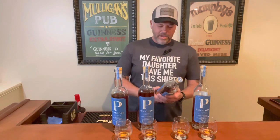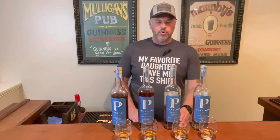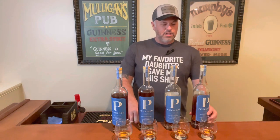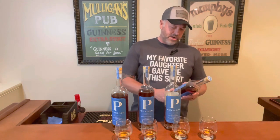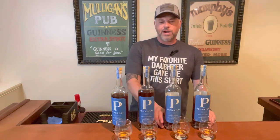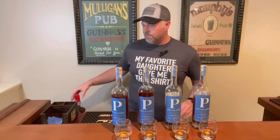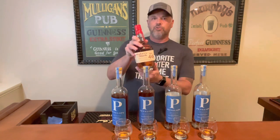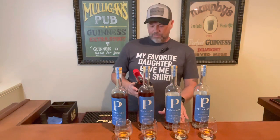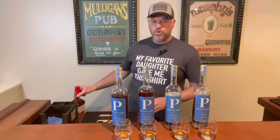A little bit about the bottle: this is the Penelope Architect, builds one through four, coming in at a nice proof of 104. These have a French oak stave finish and they did a collaboration with Tonellerie Rideau of France, which is a market leader in barrel manufacturing. This is a state-of-the-art process — French oak stave finishing is not new, I'm first aware of it with the Maker's Mark 46. The 104 proof versus 94 is a little bit more in my wheelhouse.